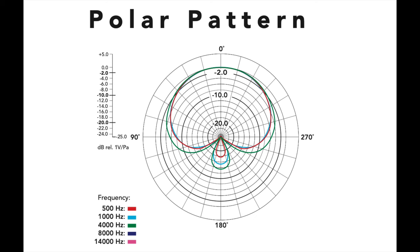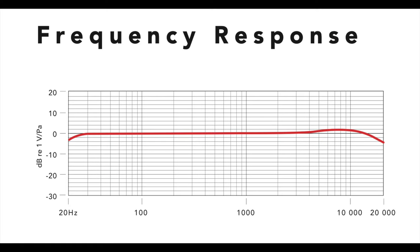Now let's go over some of the specs of the Rode NT1. This microphone has a cardioid polar pattern, which means it primarily picks up sound from the front of the mic and rejects sound coming from the back. Also, if you look at the frequency response graph, you can see that it has a very flat response, which means this is a neutral sounding microphone and it will represent whatever audio source you're trying to record truthfully without any enhancements.